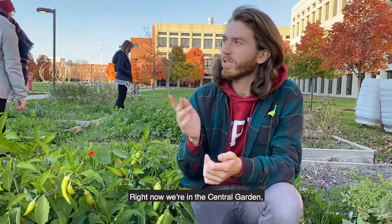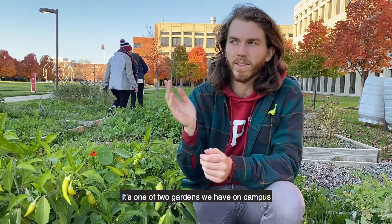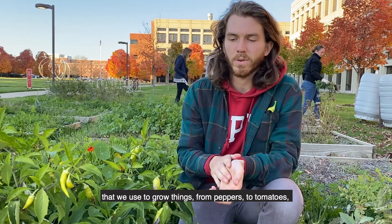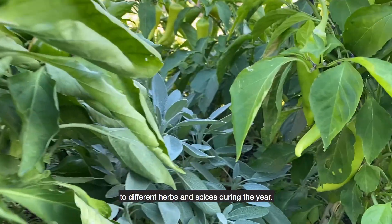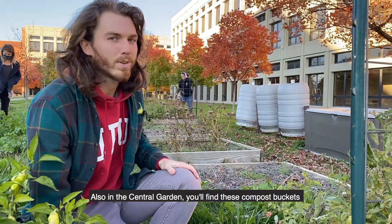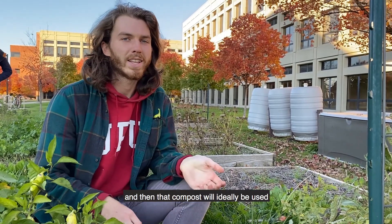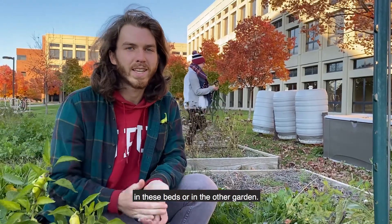Right now we're in the Central Garden, which is right outside of the library. It's one of two gardens we have on campus, the other being the New York Street Garden by Carroll Stadium. This garden has a few raised beds that we use to grow things from peppers to tomatoes to different herbs and spices during the year. Also in the Central Garden you'll find a few compost buckets that throughout the year fill up, and then that compost will ideally be used in these beds or in the other garden.